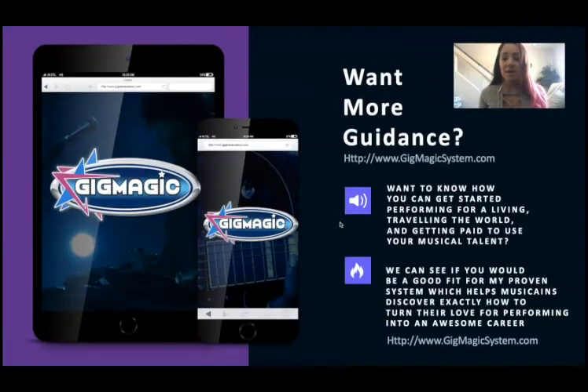That's it, guys — it's that easy. If you want more guidance, go to gigmagicsystem.com. I have a lot of different things there that can help you. I used to be a starving musician — I slept on couches for eight years, even slept in my car, scraping money just to eat. Now I've made a great living traveling the world on six continents. This is all I do — I perform and do what I love.